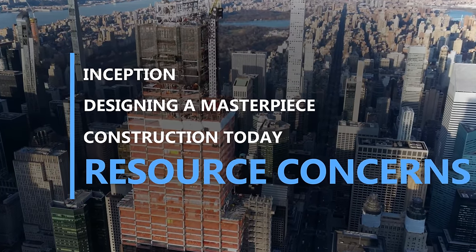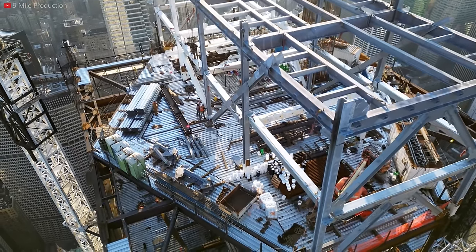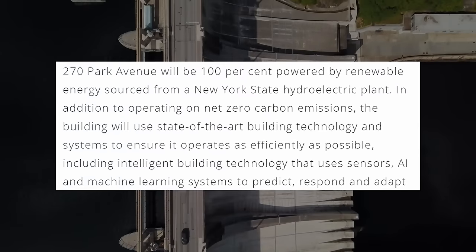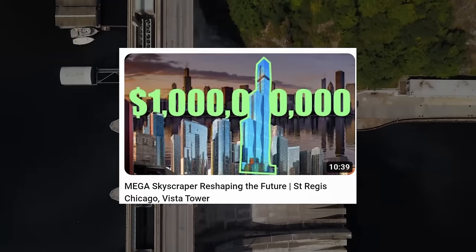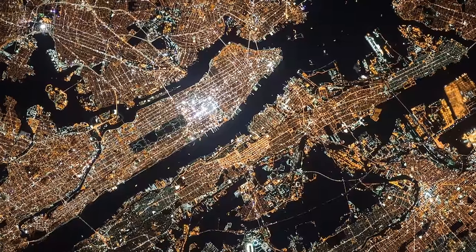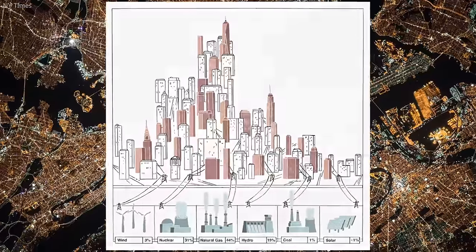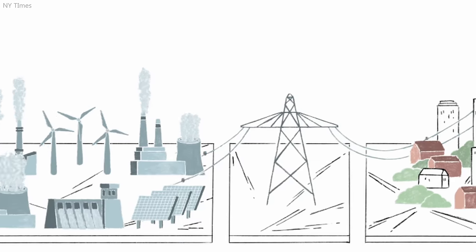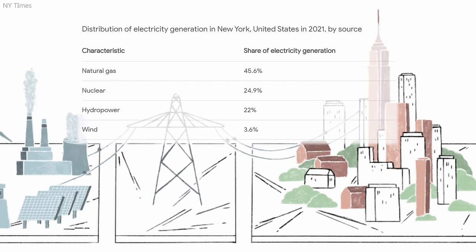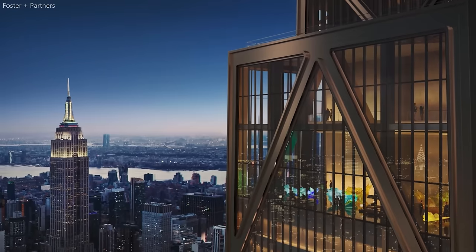The most polarizing statement is that the tower claims it will be the largest all-electric tower in the world. Foster & Partners claim it will be 100% powered by renewable energy sourced from a New York State hydroelectric plant. However, being an electrical engineer, I think it's important to state that this is not exactly how electricity works. Buying the right to use electricity from a source doesn't guarantee that the power consumed is actually coming from that hydro plant. It's more probable this building will be pulling electricity from natural gas, which dominates the New York City power landscape. While the tower may be all-electric, it probably isn't as clean as that title makes it sound.